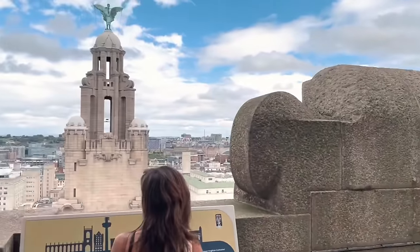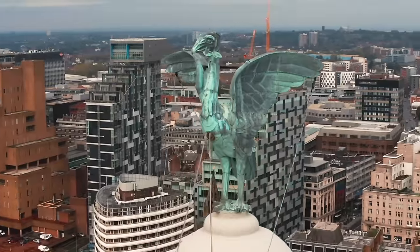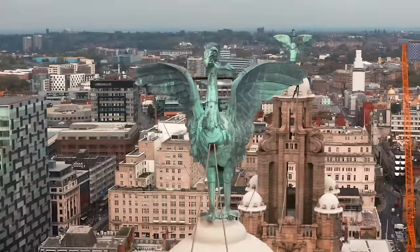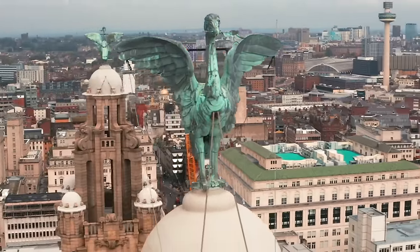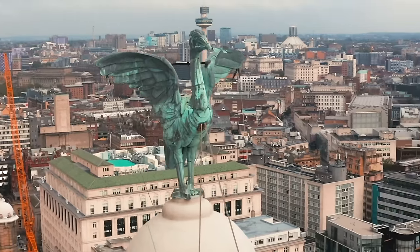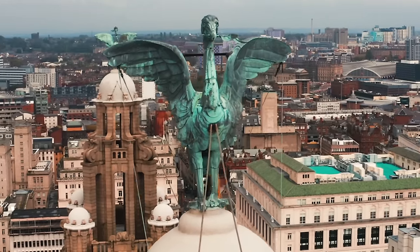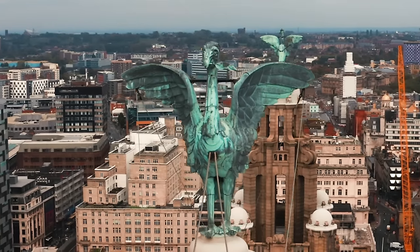Whilst we're up here, let me tell you about the story of these two liver birds. The two liver birds guard the city of Liverpool. The male at the back, known as Bertie, watches over the inhabitants, and the female looking out at sea, known as Bella, looks after all the sailors. There's a superstition that states that if these two birds were to ever leave, the city of Liverpool will come crumbling down. So even though these birds are made of stone and can't move by themselves, they literally chain them to the towers just in case.